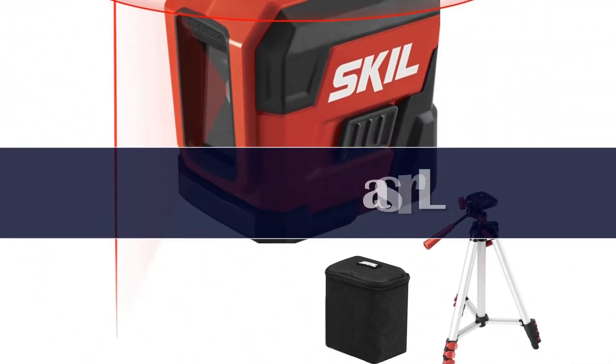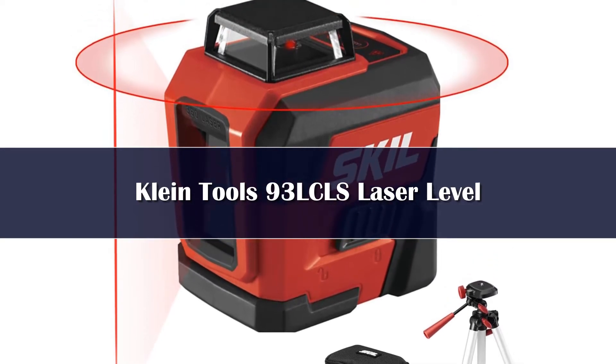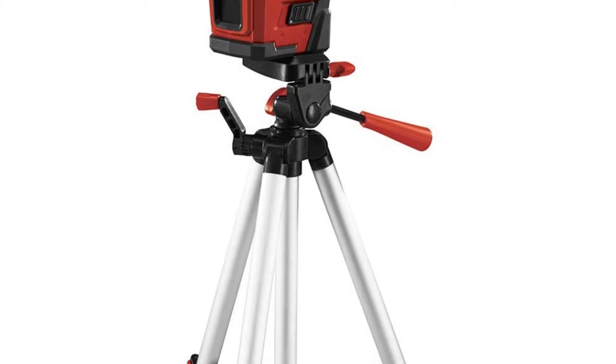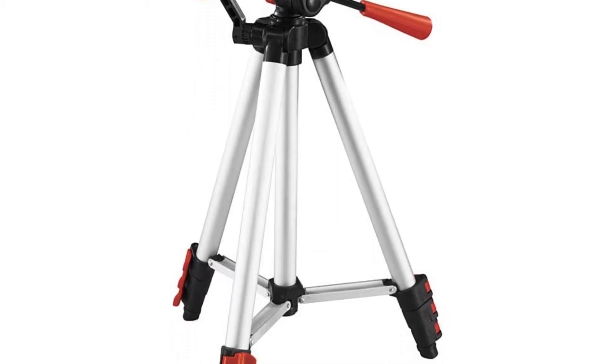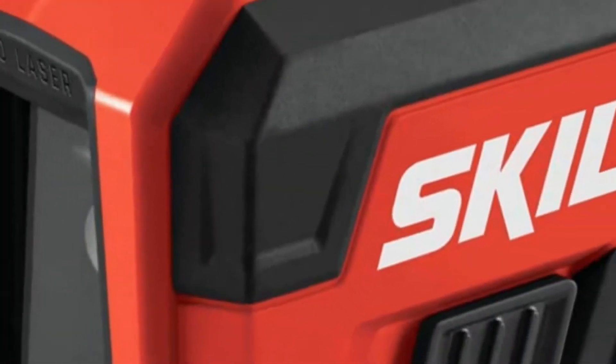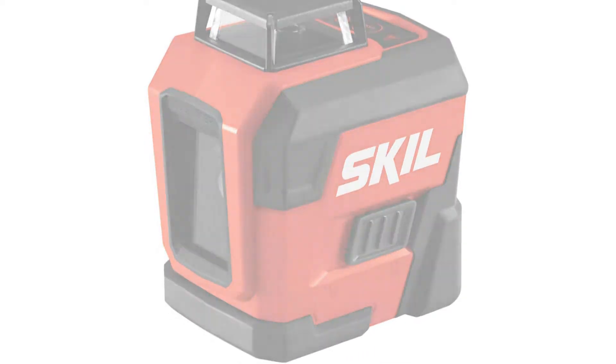Number 4: If you are looking for a red laser level for laying out walls or hanging cabinets and have to operate in large, long rooms, then this Klein Tools model is your perfect bet. It has a very long range when used indoors and has very high accuracy even at the longest range. Although this does not translate as well when used outdoors, it is still one of the best in its price range.